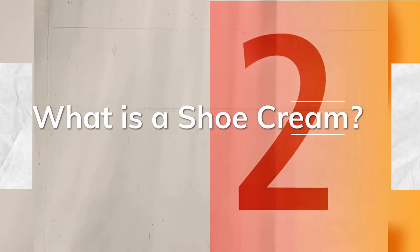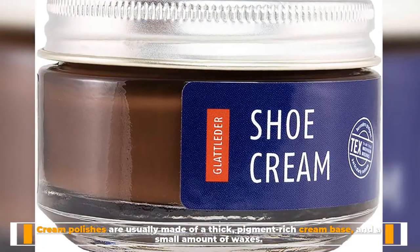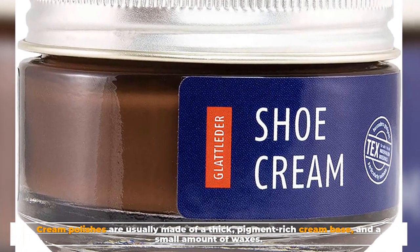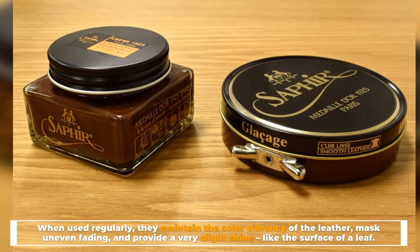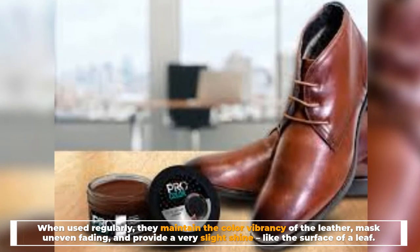Number 2: What is a shoe cream? Cream polishes are usually made of a thick, pigment-rich cream base and a small amount of waxes. When used regularly, they maintain the color vibrancy of the leather, mask uneven fading, and provide a very slight shine, like the surface of a leaf.